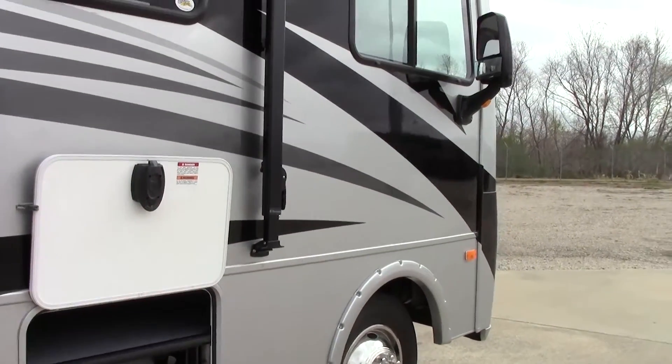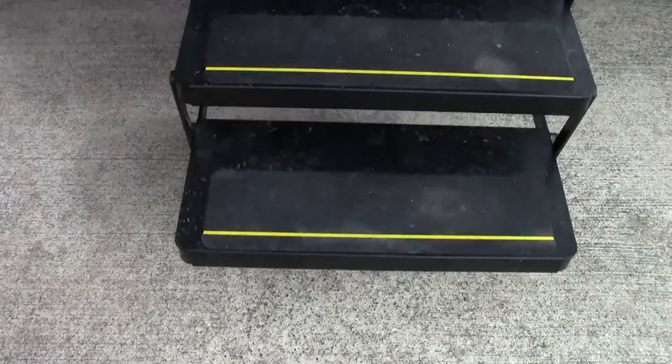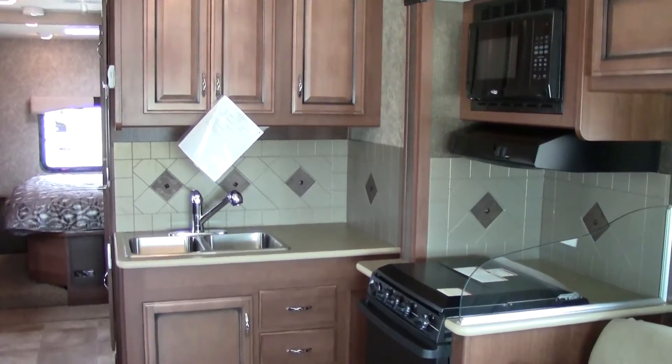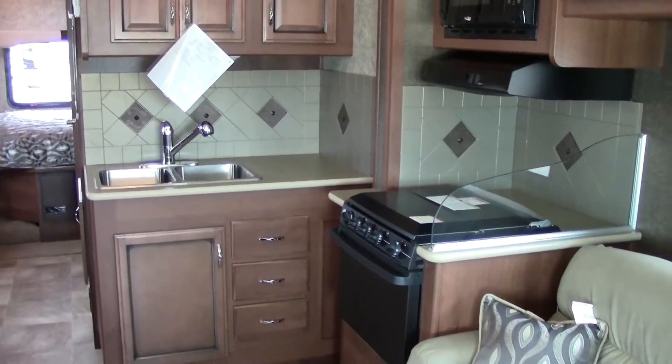This unit also comes with self-leveling. Welcome to the inside of the 2014 Fleetwood Terra 31C — I forgot to mention earlier, this is actually a bunk model.